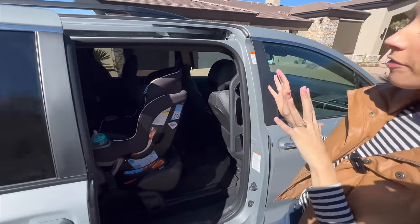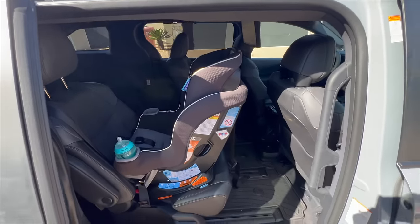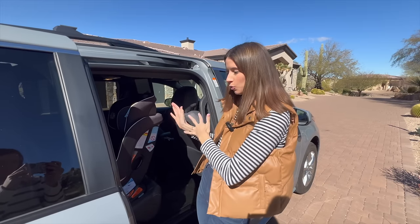Here's a shot of the rear-facing seat with the seat in front of it set for myself. Keep in mind this is the gray Cove extended fit — one of the most compact car seats front to back — and I have very good clearance. I could do a more reclined seat as well.